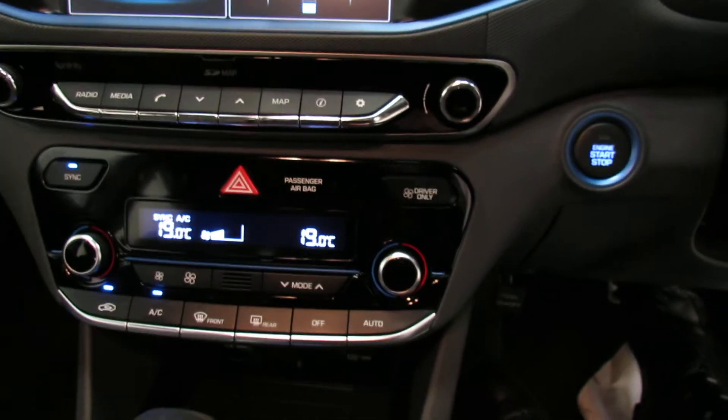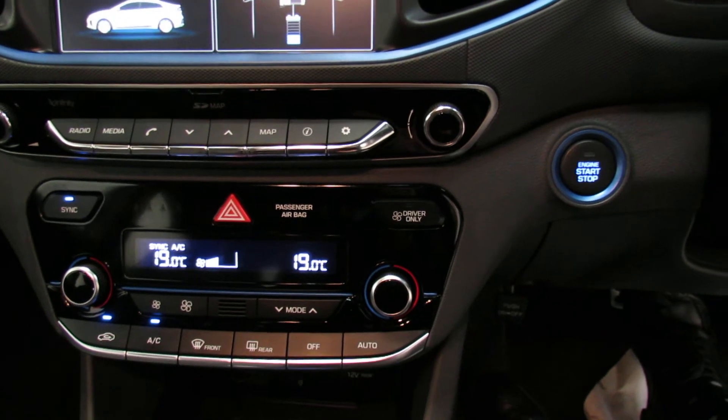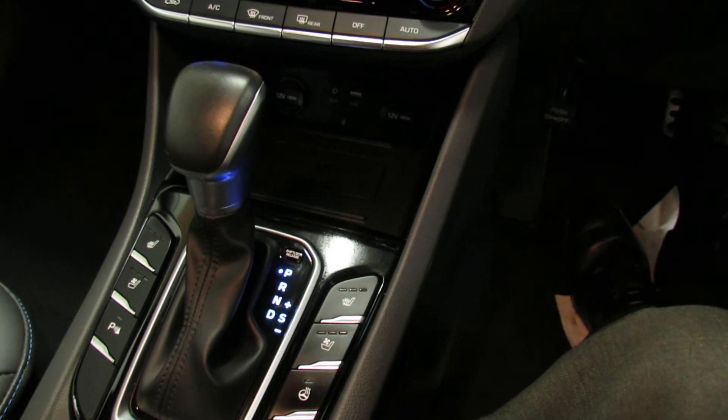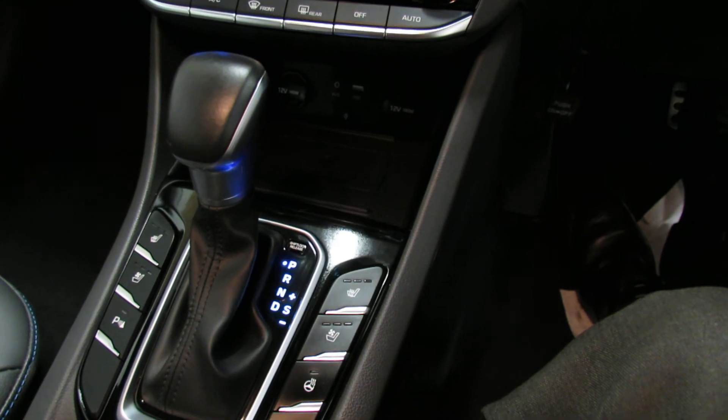Below that we've got dual-zone climate control air conditioning, so you can control it exactly as you want. Moving down into the centre — being a hybrid it's an automatic — but you've also got heated front seats and even cooling front seats, which is a really nice thing to have.